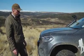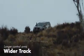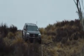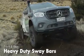Mercedes have also widened the track in the front with longer upper and lower suspension control arms. This has meant the vehicle is more stable with a lower centre of gravity — it sits flatter, rides better on the road, and is less likely to tip over. The stability on and off-road is also helped by heavy-duty sway bars front and rear.